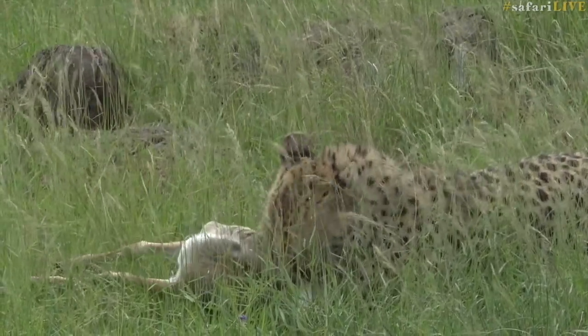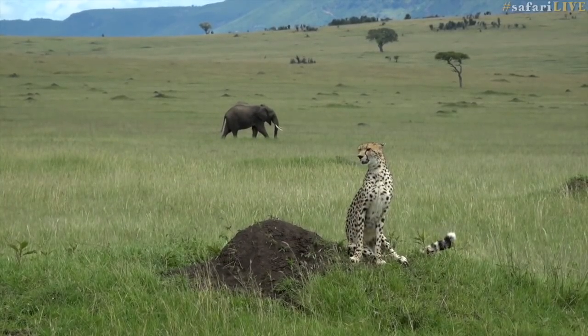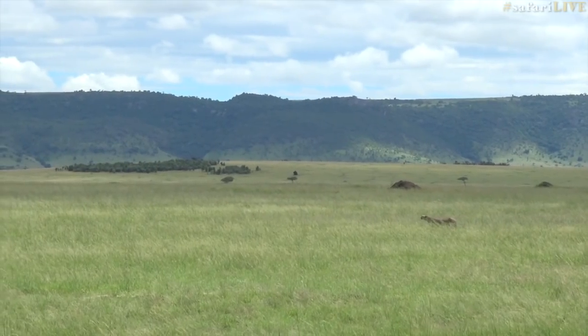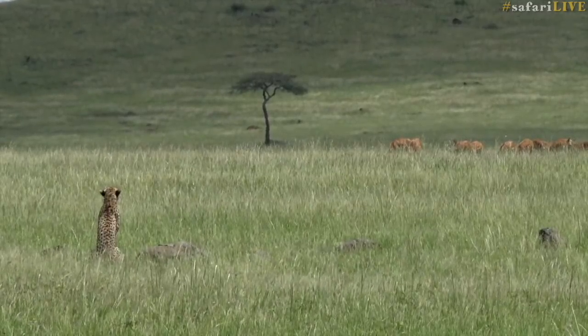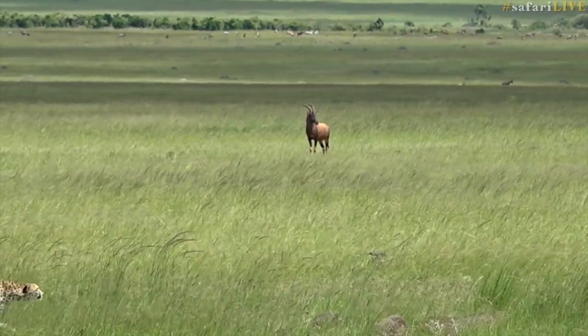We've just managed to witness a female cheetah taking down a Thomson's gazelle. Her name is Mlima, meaning 'the hill,' probably because she lives in this really hilly section here. We've seen her stalk a couple of times, but this is the first time she's got it right. We're right down in the south of the Mara Triangle, right near the Tanzanian border. It is spectacular.